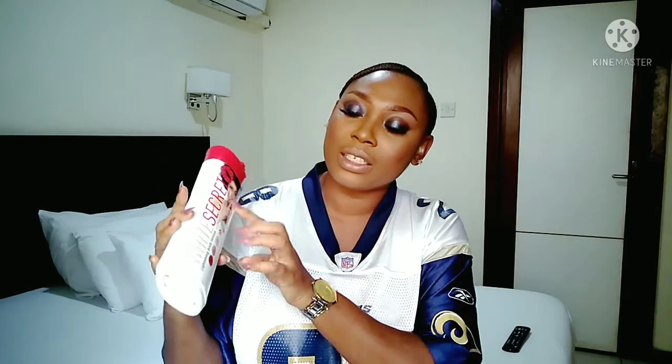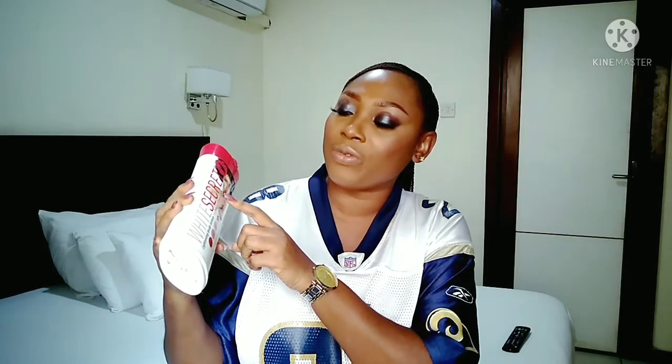White Secrets Lotion — White Secrets Lightning Body Lotion, bright result from every first five days. Yes guys, this is it.